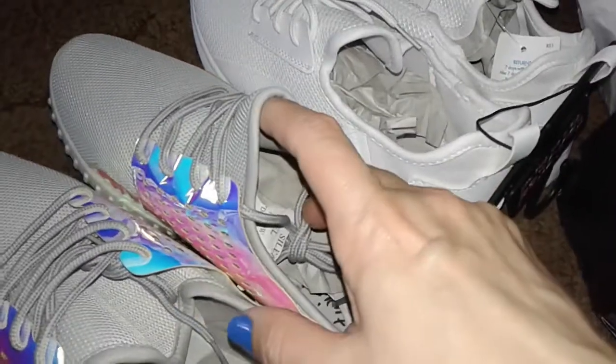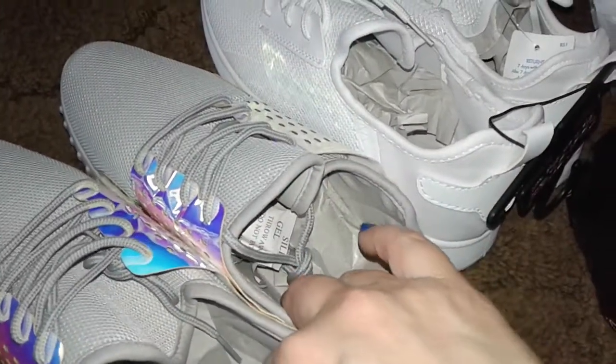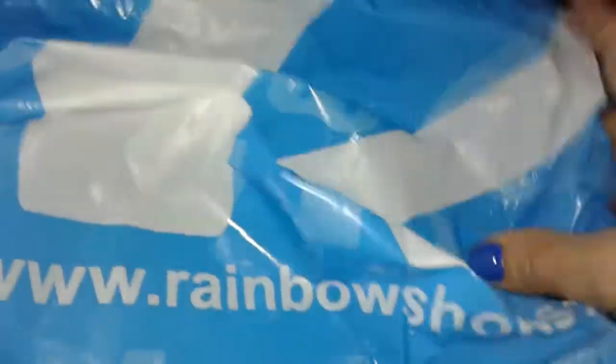Hey guys, this is a small haul from Rainbow Shop. Rainbow is a store that looks like this — that's the blue sign, it says Rainbow. They also have a website right here, it says rainbowshops.com.